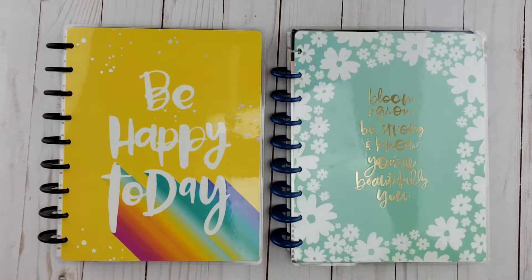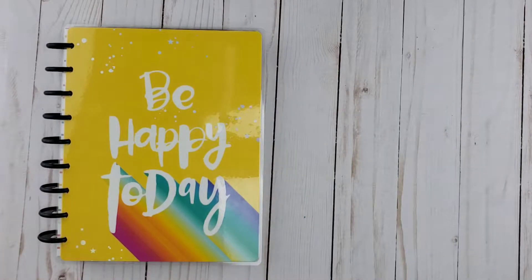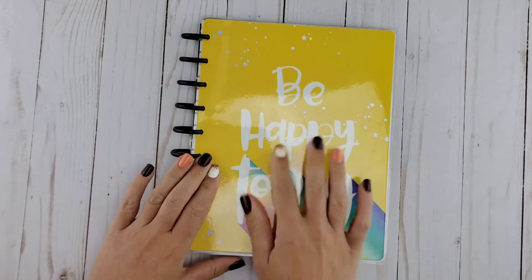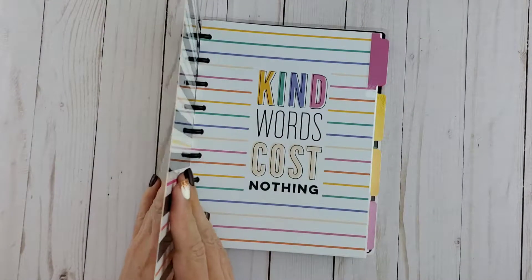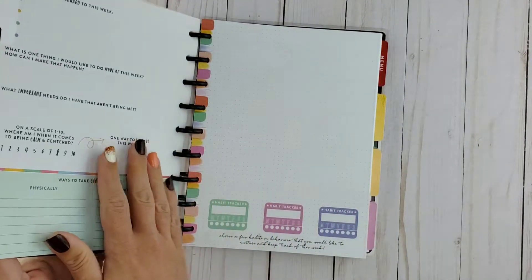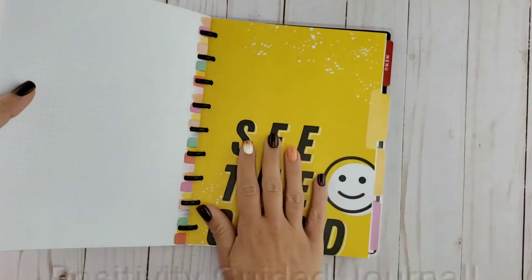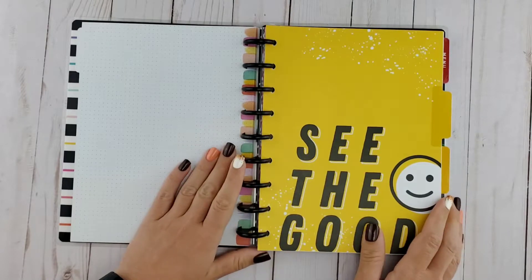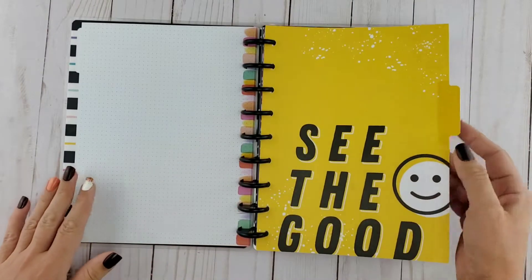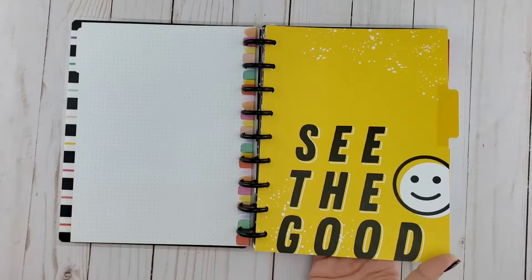I'm going to start with my positivity journal. The cover version I bought says "Be Happy Today." Keep in mind these do have different dividers in them. This one here is a positivity divider — like I said, I tore them apart and used them the way I thought would be best for me. I love it because of the bright colors and I absolutely adore the little smiley face.